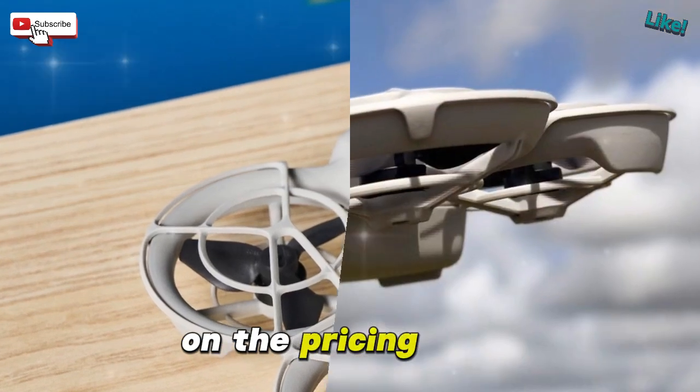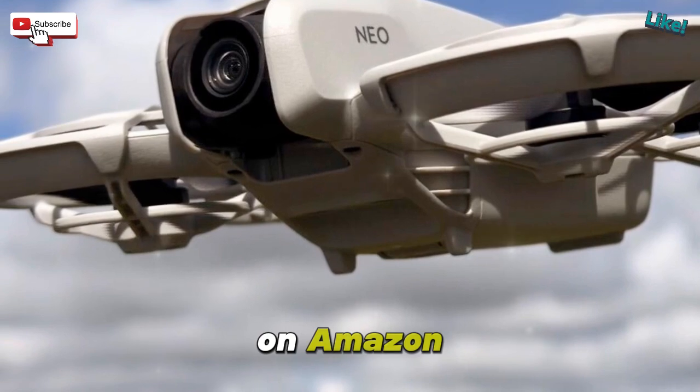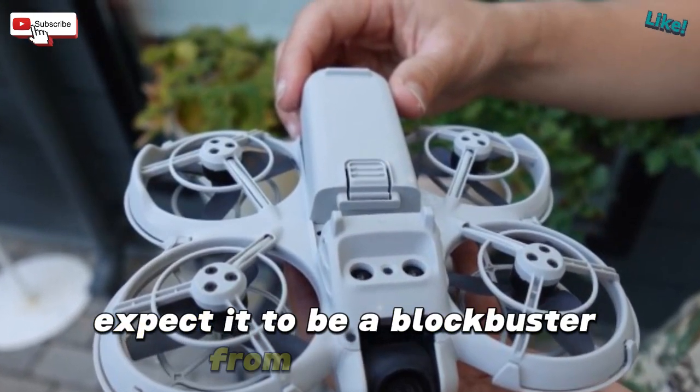On the pricing front, the original Neo drone is currently around $289 on Amazon. If DJI positions the Neo 2 anywhere near that ballpark, expect it to be a blockbuster from launch day.